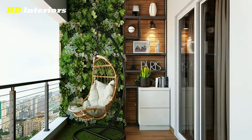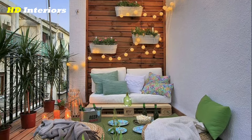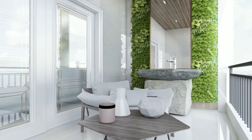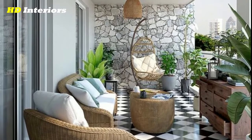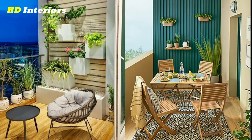Hello and welcome to this video on Balcony Decorating Ideas. If you have a balcony, then you have a great opportunity to create a beautiful and functional outdoor space. With a little bit of creativity and some inspiration, you can turn your balcony into a cozy and inviting space where you can relax and enjoy the outdoors. In this video, we'll explore some balcony decorating ideas that can help you transform your balcony into a perfect oasis.